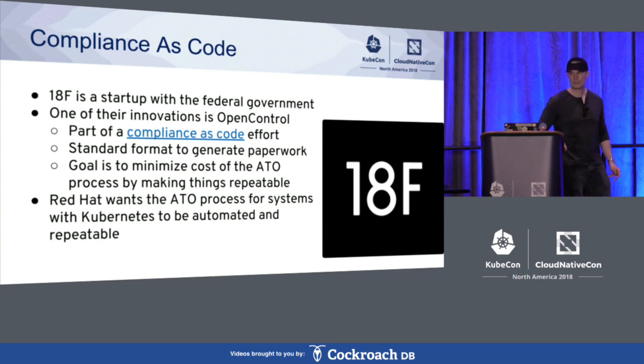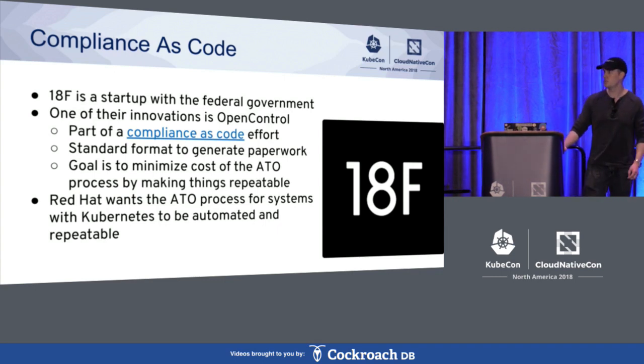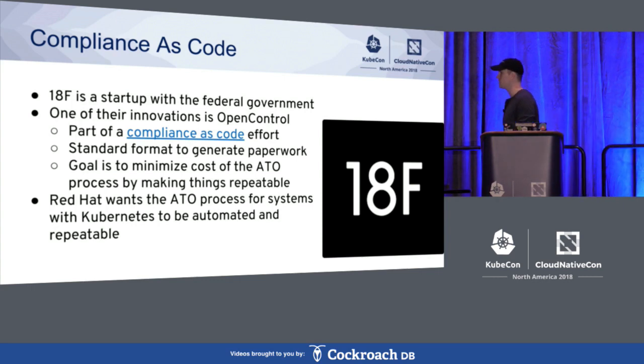In 2014, the Obama administration created a startup called 18F — basically a startup within the federal government that's bringing lean startup methodologies and open source to the federal government. What they quickly realized was that the ATO process is the biggest barrier to innovation in the government right now. So they created a compliance-as-code project that standardizes a format to generate these thousands of lines of spreadsheets and hundreds of pages of Word documents.